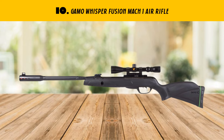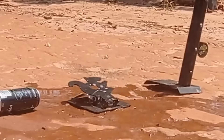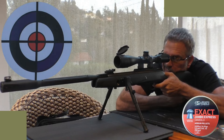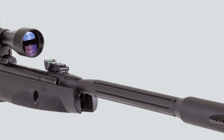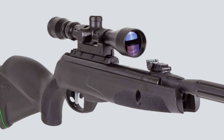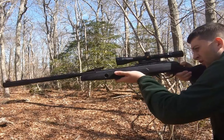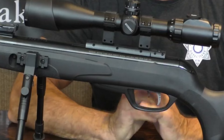Our list at number 10: GAMO Whisper Fusion Max One Air Rifle. The GAMO Whisper Fusion Max One is a cutting-edge shooting solution that combines technological advancements with expert craftsmanship, creating a top-tier airgun designed to deliver unparalleled power and accuracy. Silence is golden — the Whisper Fusion technology allows for a remarkable 90% reduction in noise compared to other air rifles, making it perfect for backyard shooting, hunting, or any situation where silence is a must. Engineered with a blend of modern materials, this air rifle boasts an ergonomic stock reducing felt recoil and improving accuracy, while the slim profile and lightweight build make it easy to handle and maneuver.